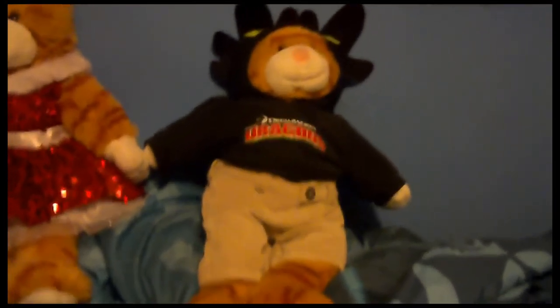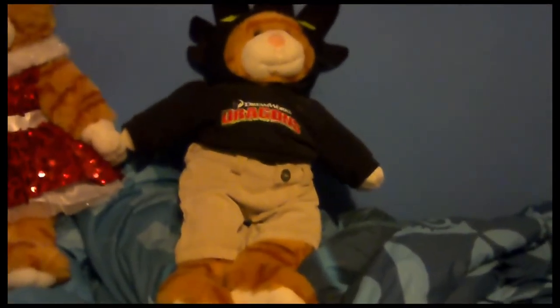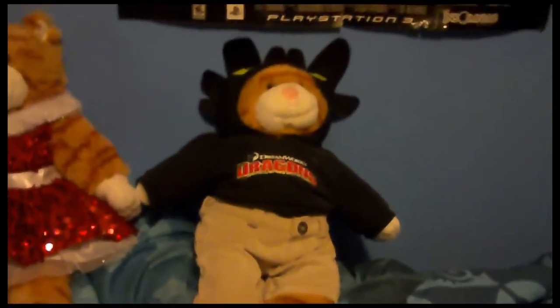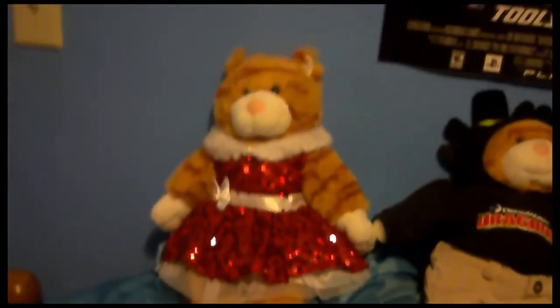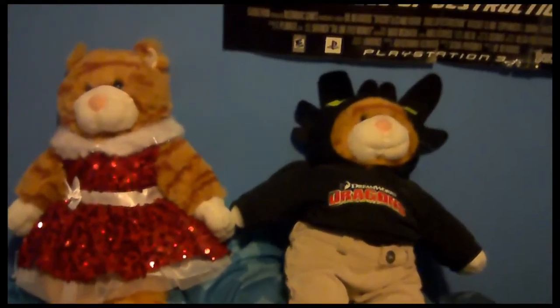I was hoping to go to Build-A-Bear and get Toothless, but they didn't have them, so I had to settle for the Toothless hoodie that this kitty is wearing. Both him and Tiff are orange kitties. They're long retired.